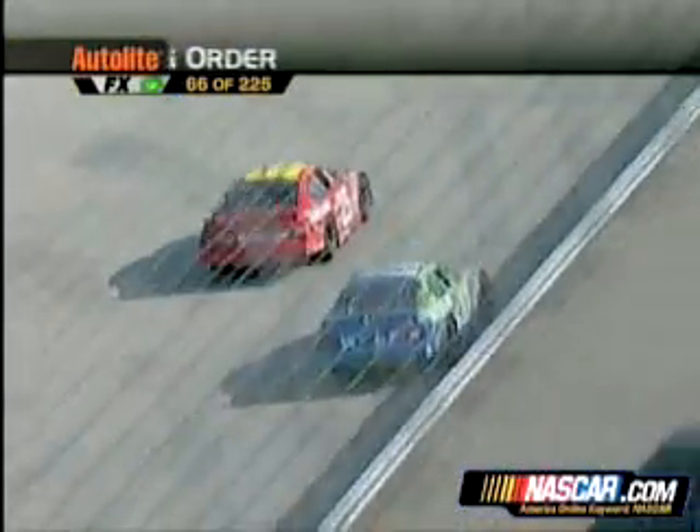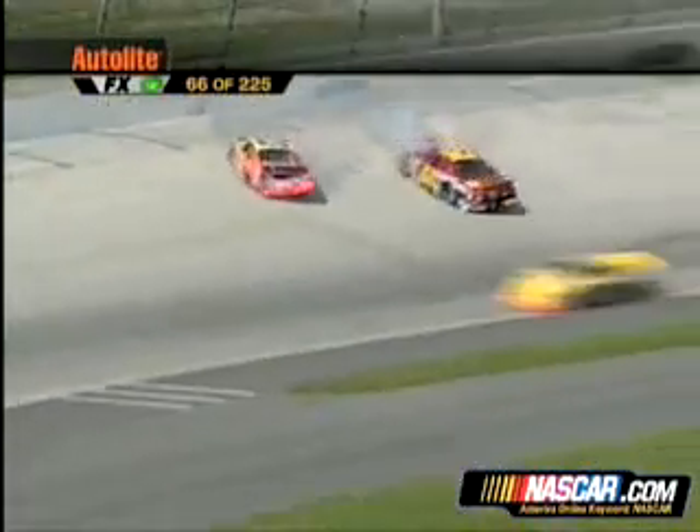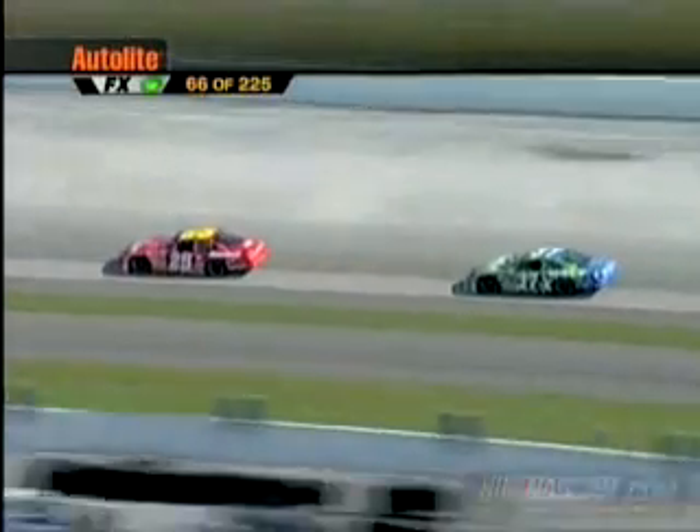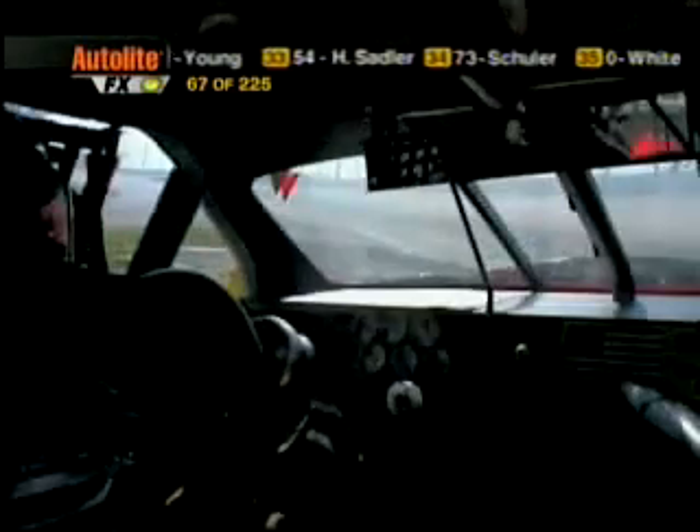Here's Hamilton Junior now. He will lead this race into turn number one. We have trouble, and that is Scott Wimmer involved there. That will bring out the second caution flag inside Scott Wimmer's car.